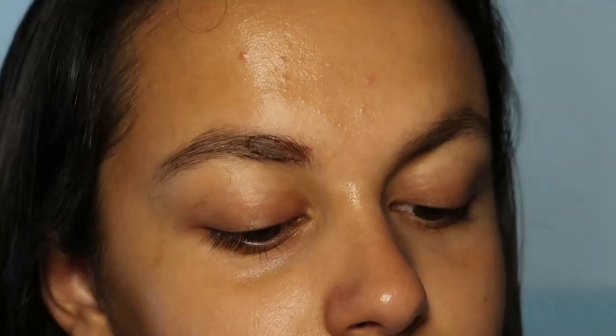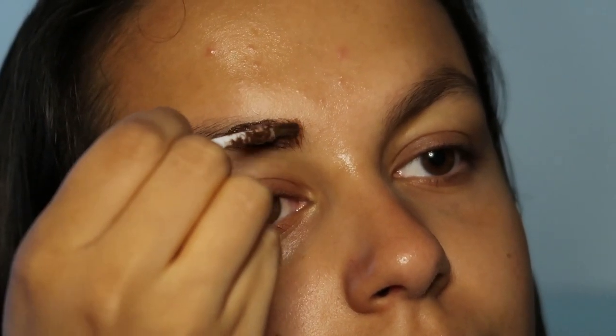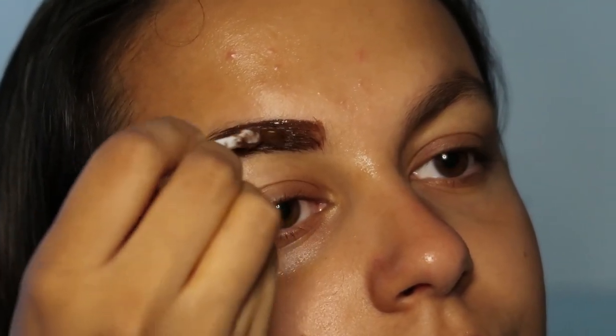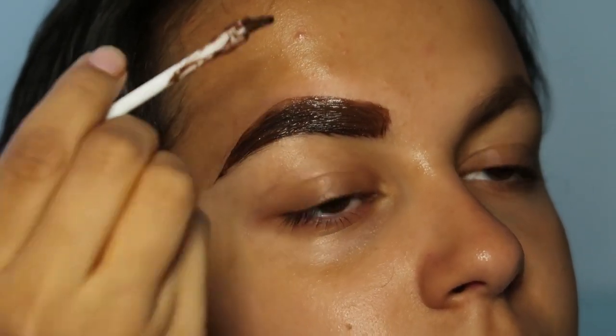Now going in with my eyebrows, I'm actually going to tint them. I'm not going to pluck them, only because my eyebrows are actually quite fine and they don't grow that quickly, so I'm trying to grow them out as much as I possibly can. I'm just going to tint them for now.